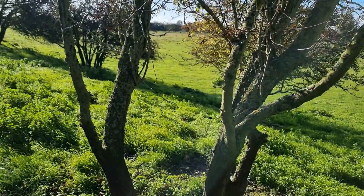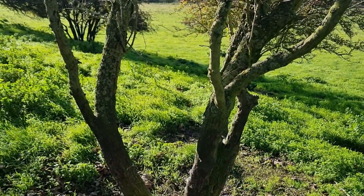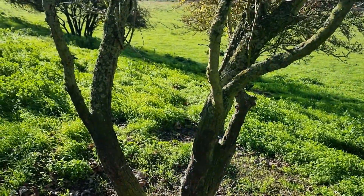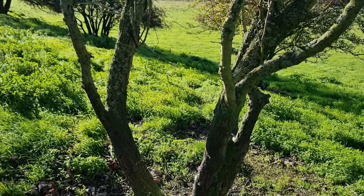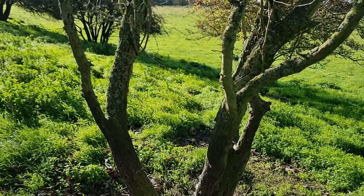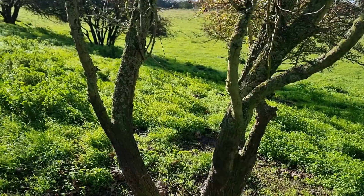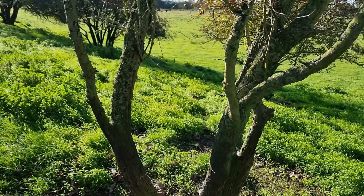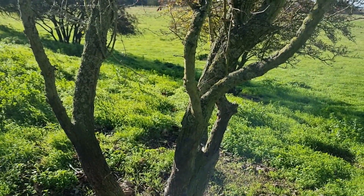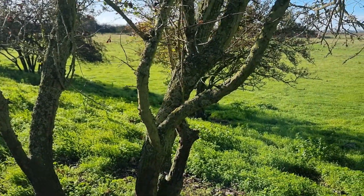We're going to have a little game of spot the shaggy ink cap. I will say now before we start, I've never found a shaggy ink cap here before, and I've been coming here for — this will be the third or fourth year that I've been coming to this area on the sheep pasture. So I'm going to pan around and you'll see if you can find the shaggy ink cap.